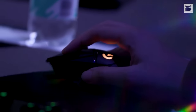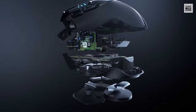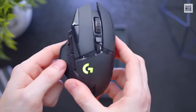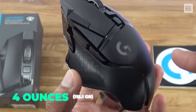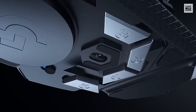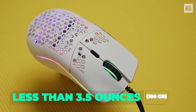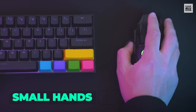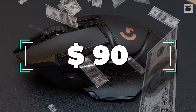Its click latency is excellent, and the movement of the mouse pointer is quite smooth and responsive to small signals. Despite all these advantages, the Logitech G502 Lightspeed has two aspects to keep in mind. First, it weighs 4 ounces, which is somewhat heavy compared to the competition, as almost all the mice on this list weigh less than 3.5 ounces. Second, it can be a bit uncomfortable for people with small hands, but if that doesn't bother you, you can get it for $90.